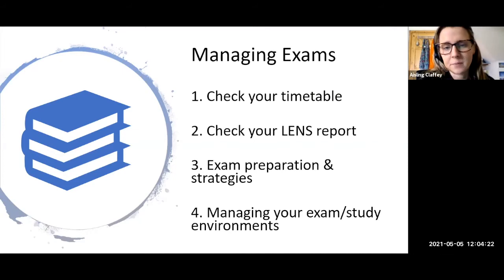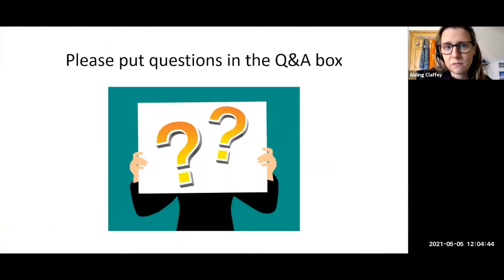We're going to largely speak about the areas listed below: first, checking your exam timetable, then checking your LENS report for your exam accommodations. Then Allison is going to bring us through exam preparation and strategies, and I'm going to speak about managing your exam and study environments largely from home. If you have any questions throughout the webinar, please pop them into the Q&A box and we'll leave a couple of minutes at the end to answer them.